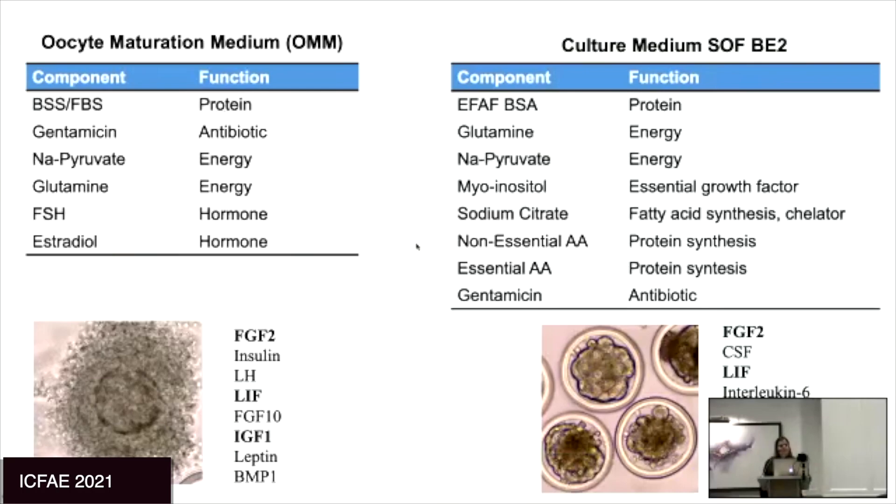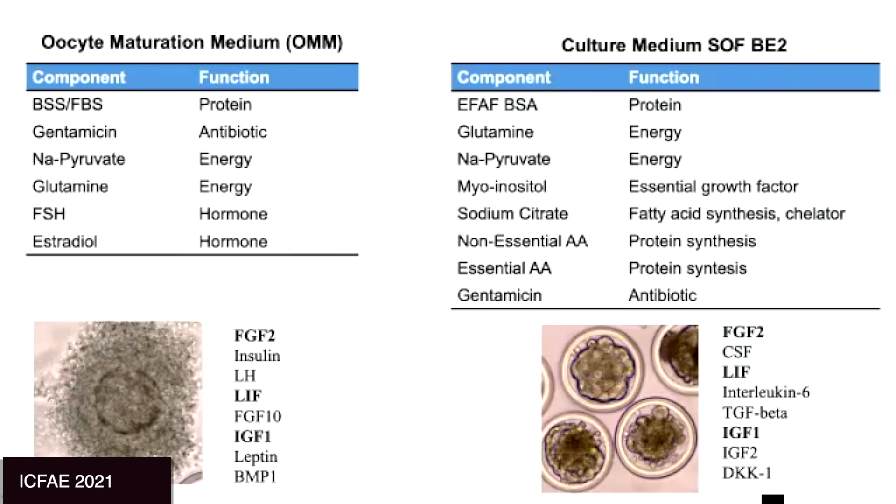After the oocyte is mature, we move to a culture medium. One widely used system is SOF-B2 — Synthetic Oviduct Fluid Bovine Embryo version 2. We went away from FBS in culture because we started having issues with large offspring syndrome and large calves, so we switched to albumin. Again, we have sources of energy, essential growth factors, amino acids, and antibiotics. Within each culture system, many cytokines have been tested — CSF, FGF2, LIF, and IGF.